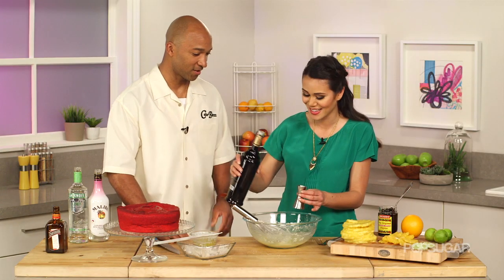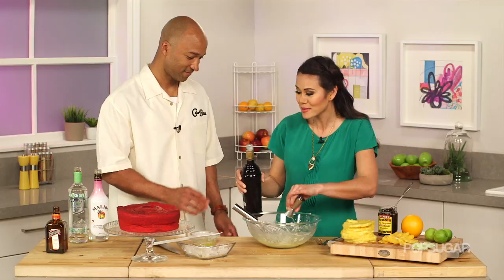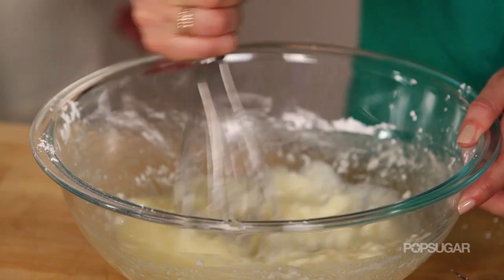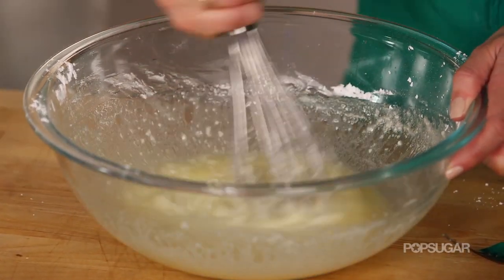You gotta put the alcohol in all the right places — that's like going to a club and there's no music. That's why Cake Buzz is so different, because so many places just infuse a little bit of alcohol. Go ahead and whisk this a lot because you gotta get the butter and the liquor to break down.